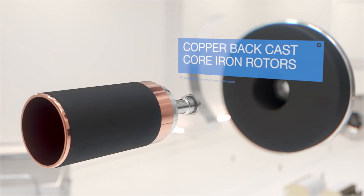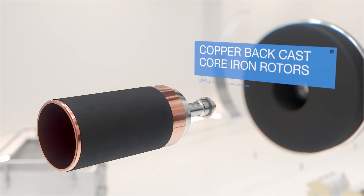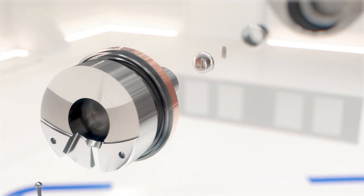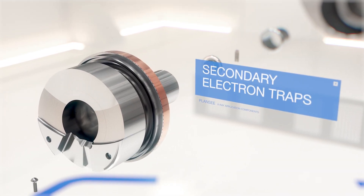Seamlessly joined through friction or e-beam welding, as well as copper back casting. In all our manufacturing processes, we use high precision machinery. We can join multiple materials in only one step, by brazing and copper back casting.